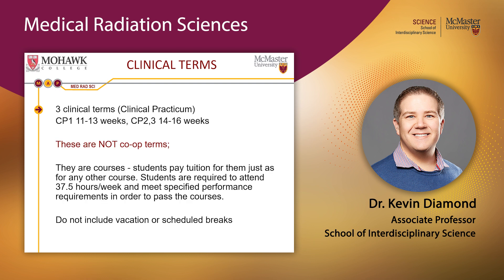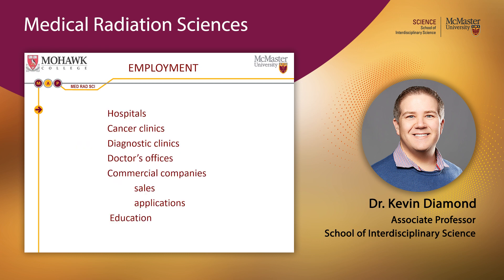These clinical practicums are not co-op terms — they are courses you pay tuition for, just like any other. The key difference is that you're learning in a real healthcare setting, working under actual healthcare professionals, for 37.5 hours per week, and must meet specified performance requirements to pass. Think of them as internships. There are no scheduled vacation breaks other than statutory holidays.